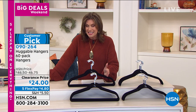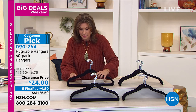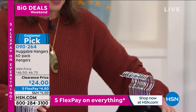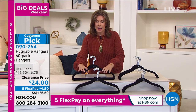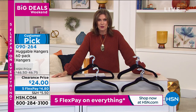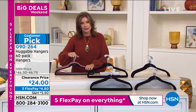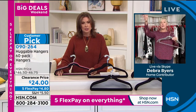You can do five dozen — 60 hangers — of your traditional suit hanger, which has the bar across the bottom, or 60 of your shirt hangers without the bar. Same price either way, but you can also split: 30 of the suit and 30 of the shirt for $24 for 60 hangers. Deb Byers is joining us live via Skype. You choose either the chrome or the brass in terms of the hook color, and then we go through the color choices.